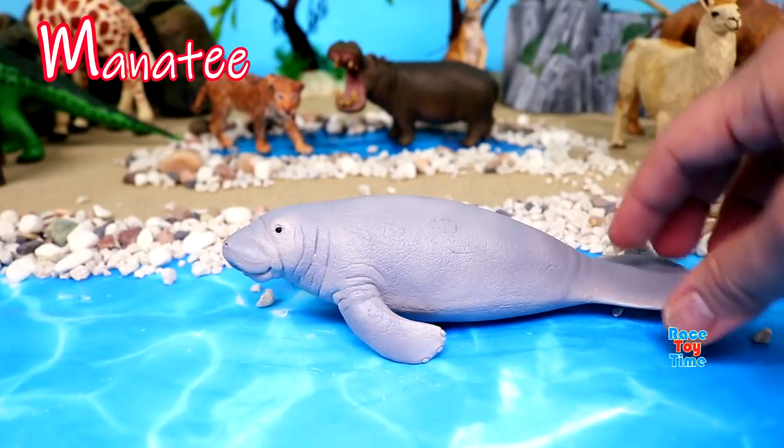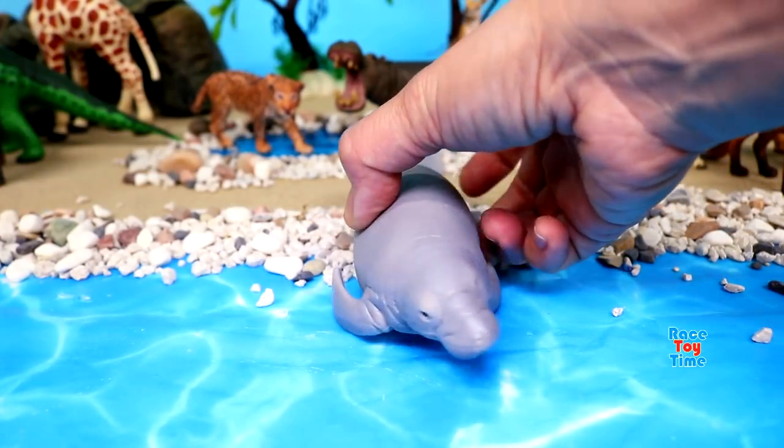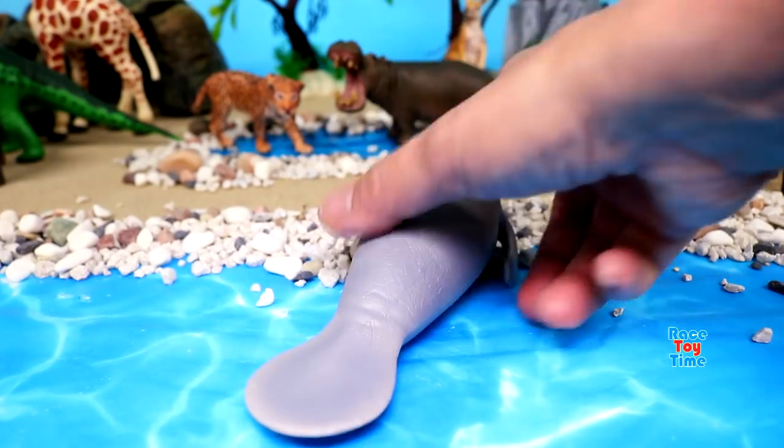Here's M for manatee. Manatees are also known as sea cows. They're herbivores.